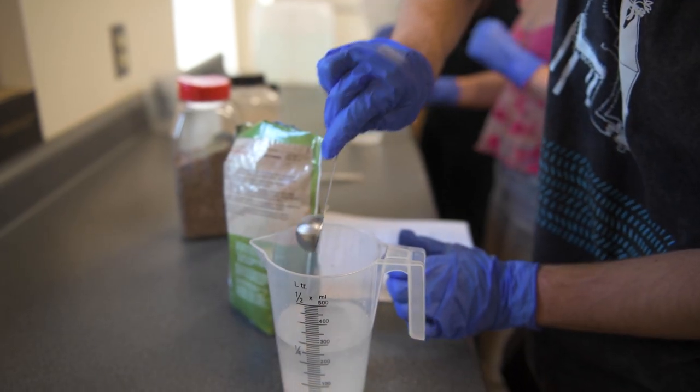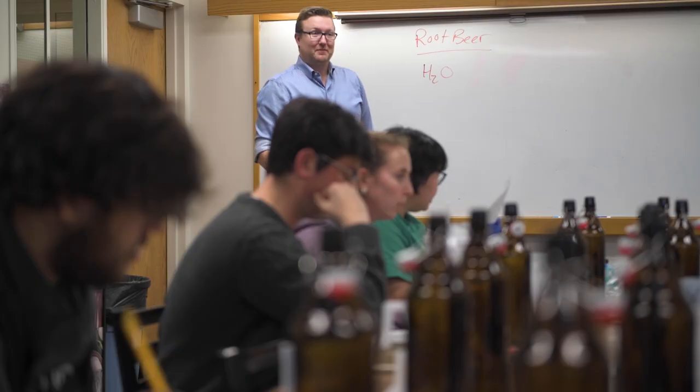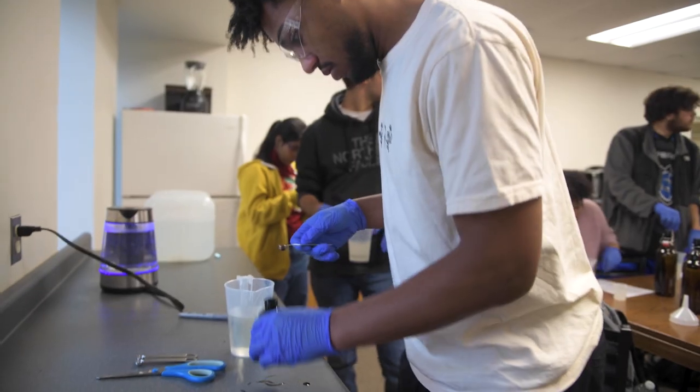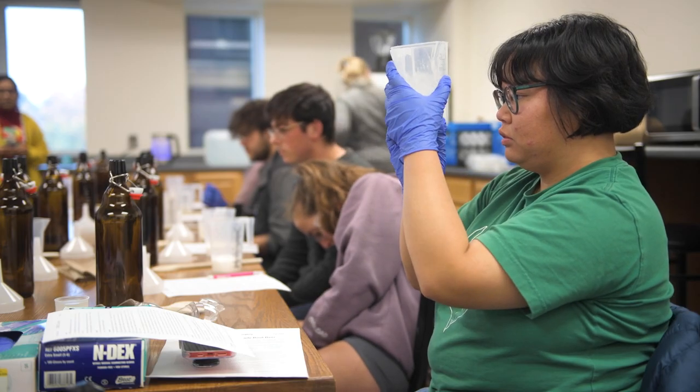Kitchen chemistry is all about trying to get people to not be so scared of chemistry. Everything's related to chemistry, and food is a great way to get at that. So the major takeaway is to be inspired about the food that we eat and have a better appreciation of the chemistry that's all around us.